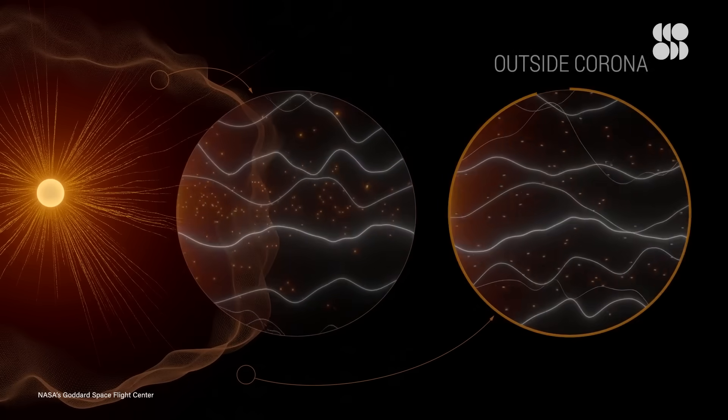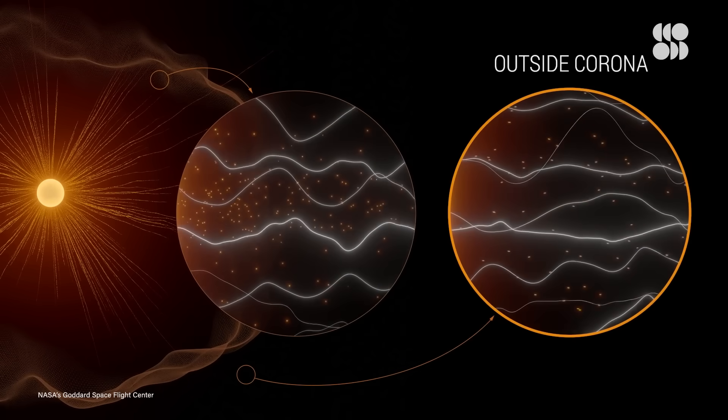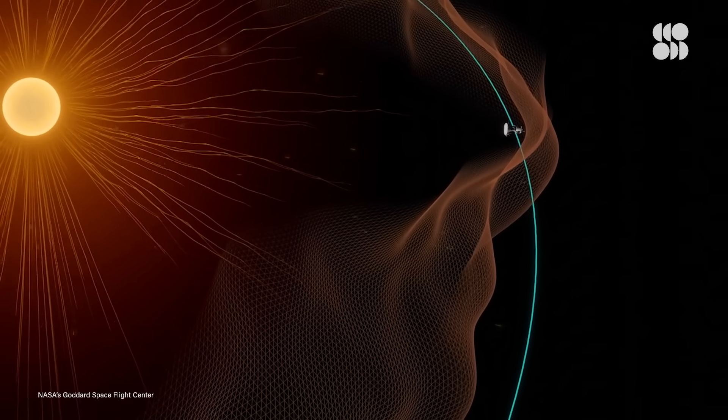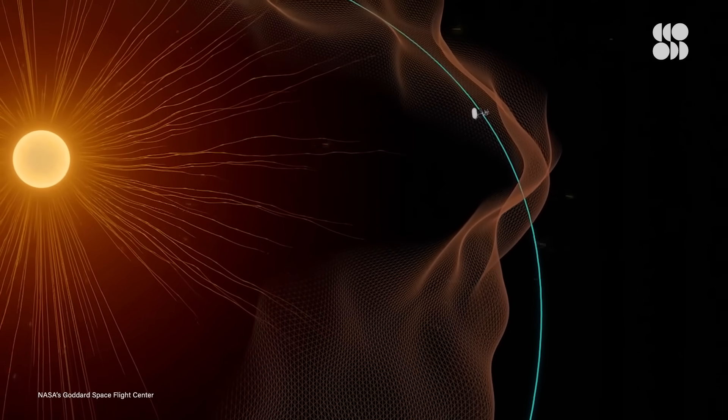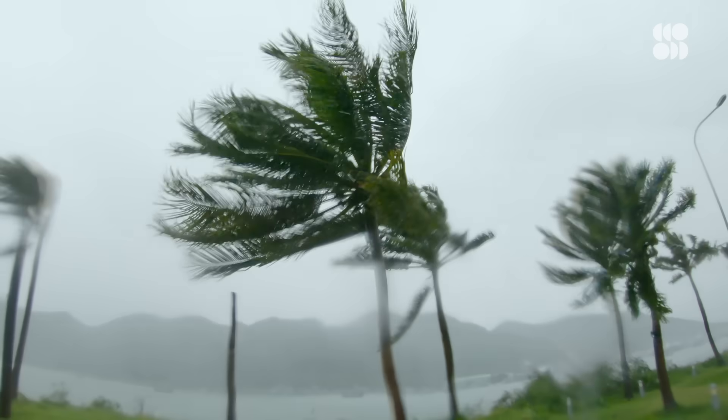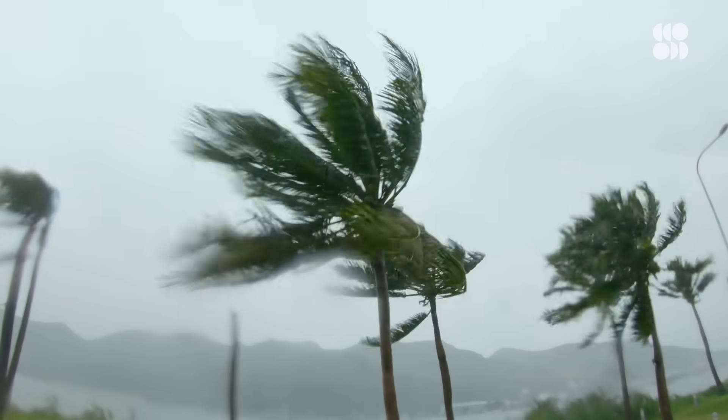This meant that the forces from the sun were strong enough to maintain control of the particles, essentially keeping them close to the center of the sun. However, when Parker rose further away, the reverse was apparent — the forces were no longer strong enough to trap the particles, and they were propelled into the solar system. This was evidence that Parker had passed through the Alfvén critical surface.